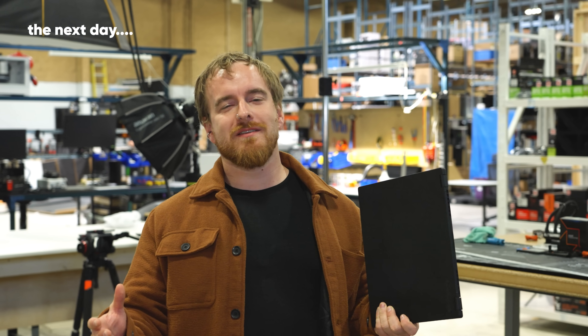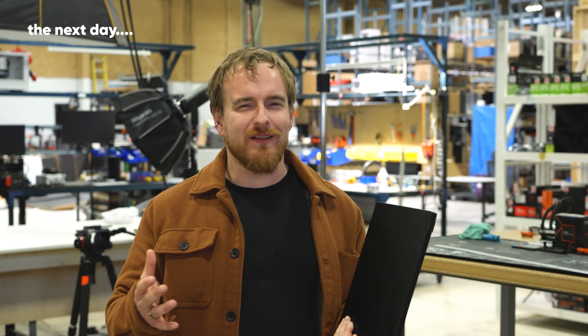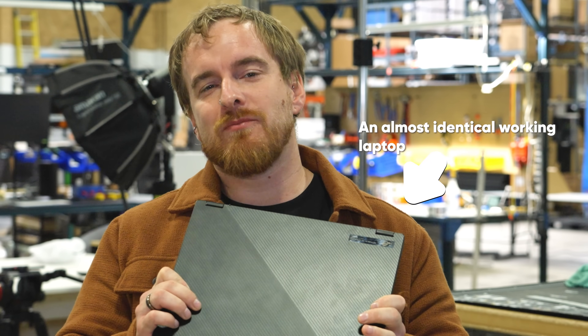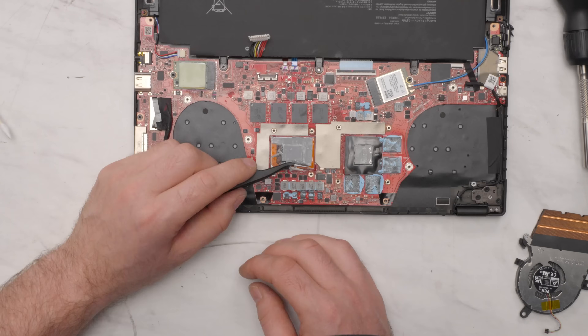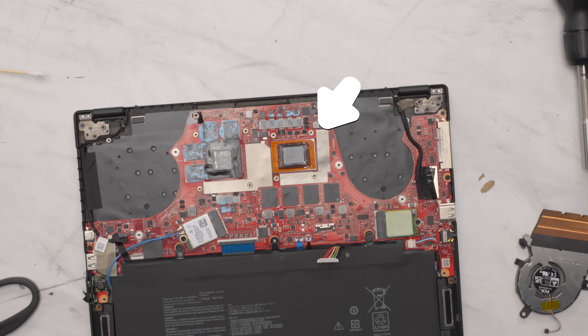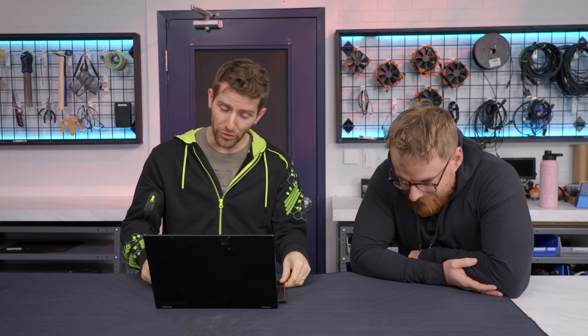As tragic as that was, we still want to find out if the liquid metal is worth risking the life of your laptop for. To do that, we're going to hand this laptop over to the lab so they can test it before we replace the liquid metal with PTM7950. Unfortunately, we were not able to repair my machine, but we do have our backup machine and we ran a bunch of tests in the lab with the liquid metal from the factory, and now we've replaced it with PTM7950.